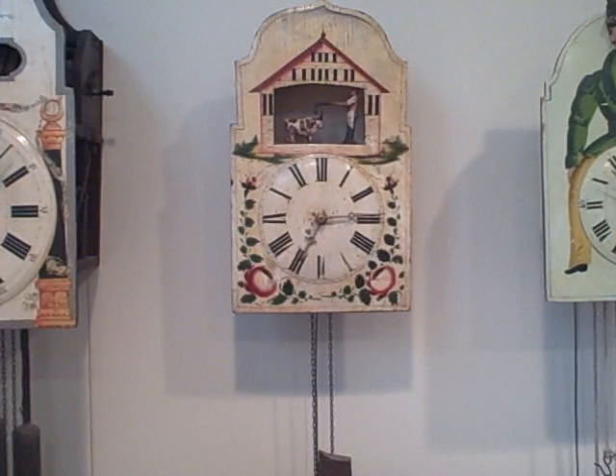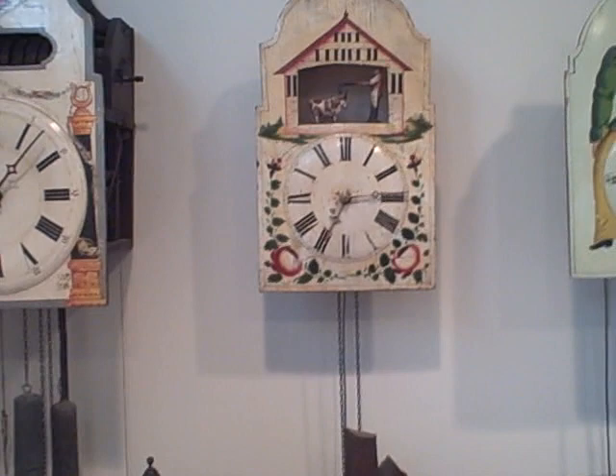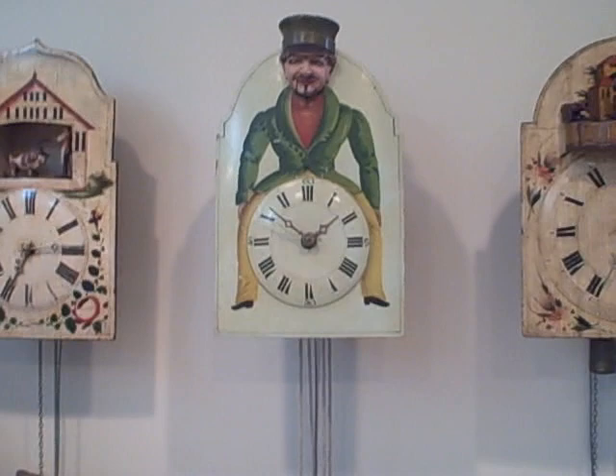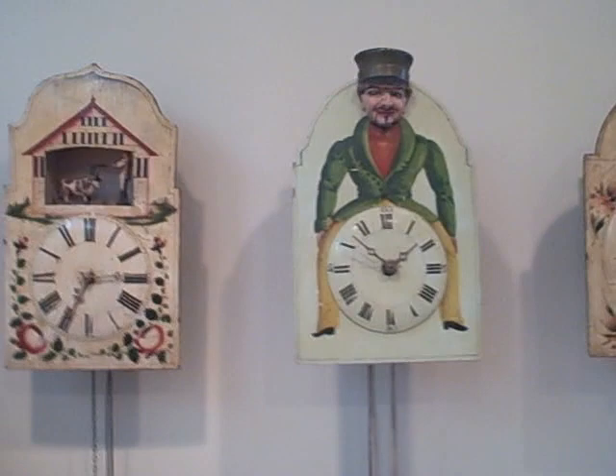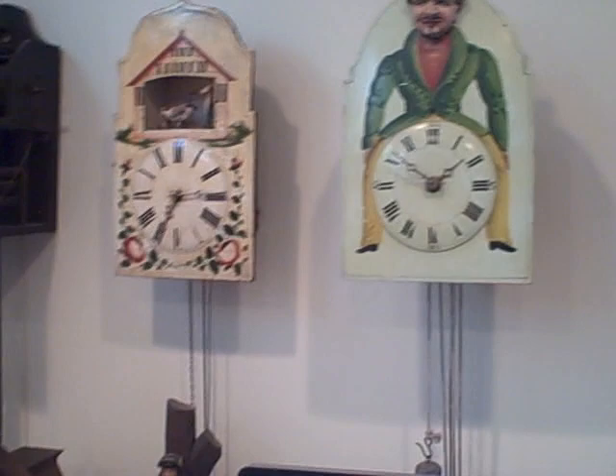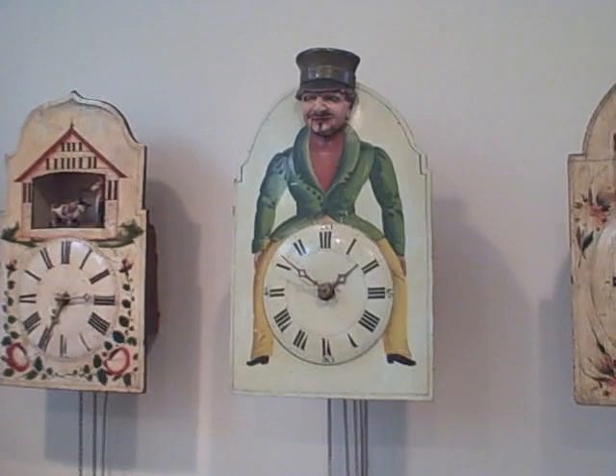The next clock is a butcher clock, also on our website with a video. The butcher strikes the cow in the head with an axe in sequence with the strike of the clock — a fantastic automation clock that shows just how creative the Black Forest clockmakers were. Next is a snap clock, also known as a snapper. The figure on top has eyes that move left to right with the pendulum swing, and as the clock strikes, the mouth opens, closes, and snaps in sequence with the strike to the bell.